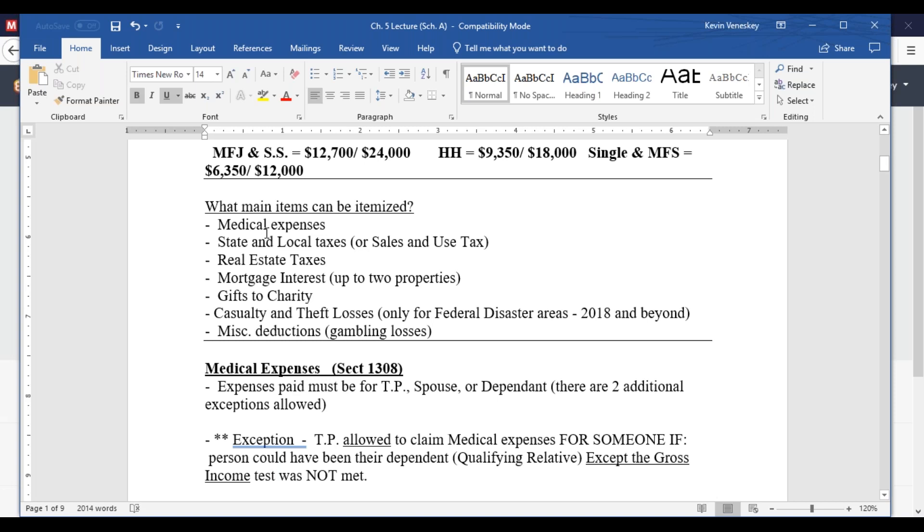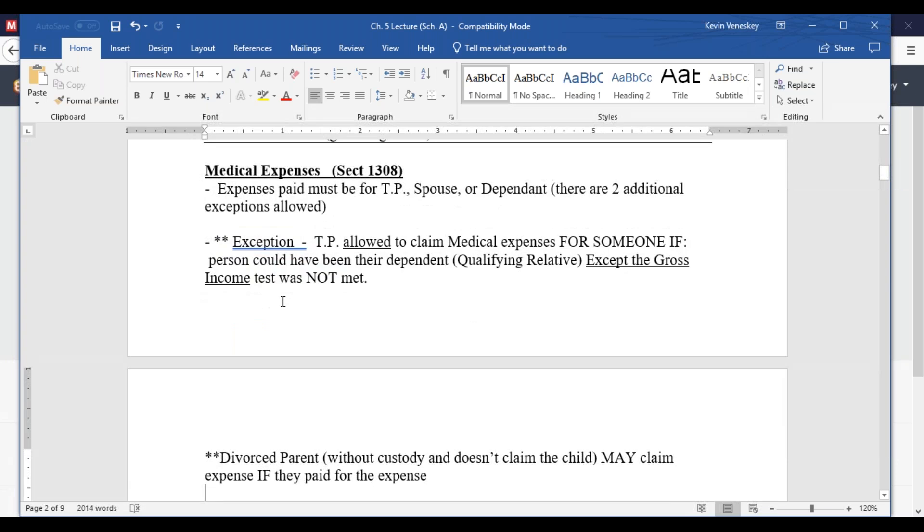We're going to touch on every one of these. The first and one of the biggest is medical expenses, which can cover a wide range of items. However, to deduct medical expenses you have to hit a threshold of at least 7.5% of your AGI. If you don't hit that, you can't take any medical expenses as an itemized deduction. Medical expenses sound good, but you have to have a lot of them before they start to count.